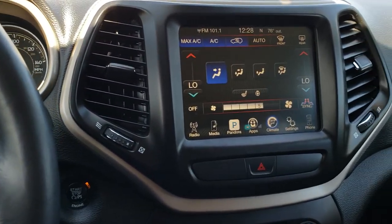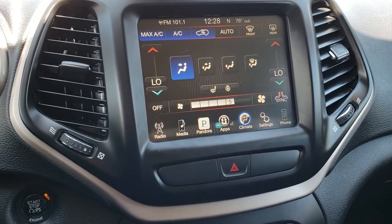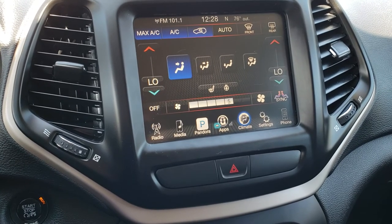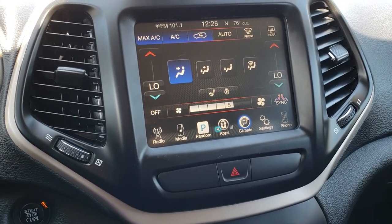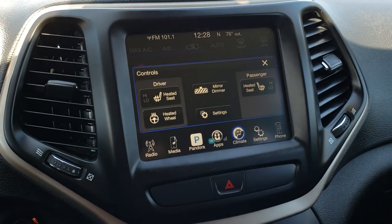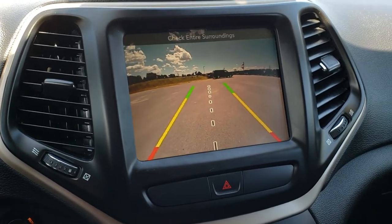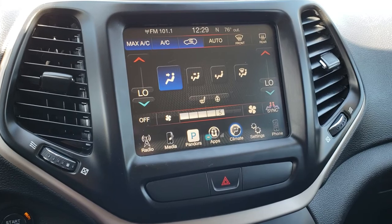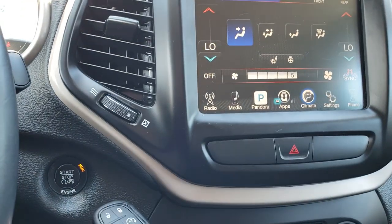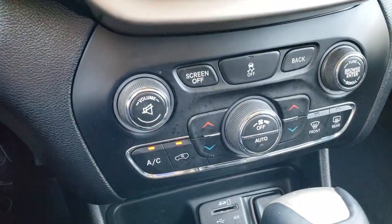No scuffs or scrapes on the wheel. It does come with the 8.4-inch touchscreen radio. What is nice about this radio is that it does not have nav, but you can add nav to this radio for $5.95 — this is the second-to-last year that you could do that. You can do your heated seat and heated steering wheel buttons from here. This is also where your backup camera shows up. This one does have the enter and go system, so you get the key fob with push-button start and remote start on it.